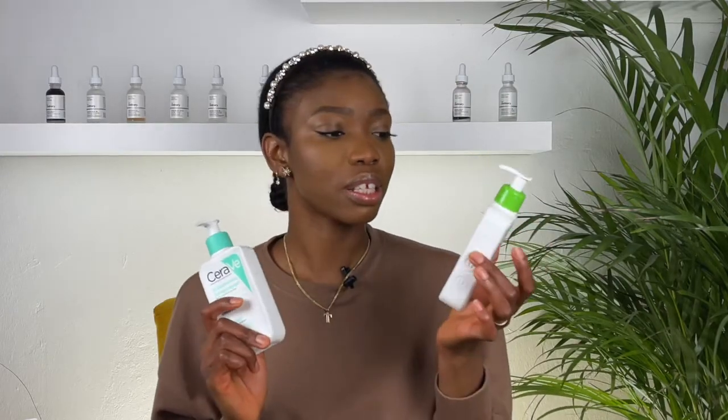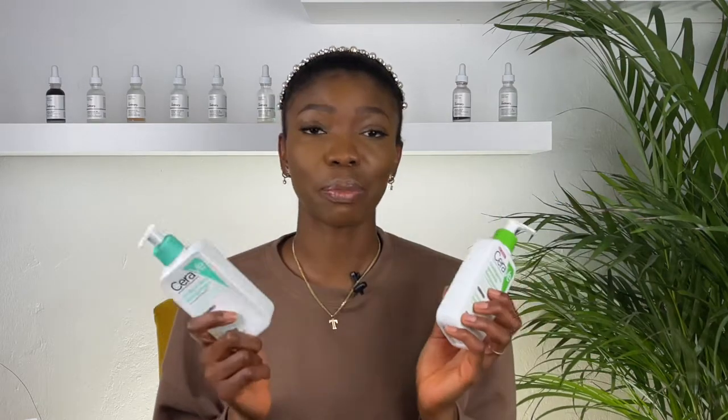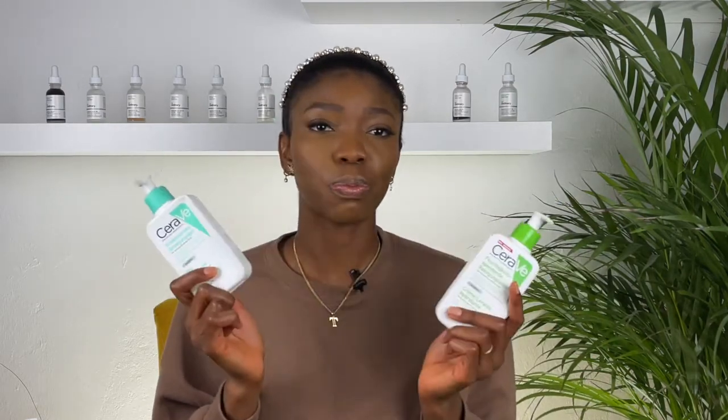The first thing you want to consider with dry skin — or if you have oily, dehydrated skin — is using the right facial cleansers. I use the CeraVe cleansers: this is the hydrating cleanser, which doesn't foam, and this is the foaming cleanser. In the morning I use the hydrating one, and the foaming one when I have more to clean. Neither of them strips my skin of its natural oils, so my skin doesn't feel dry after using them.